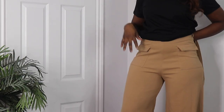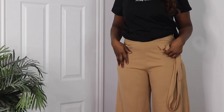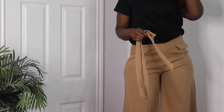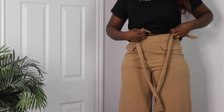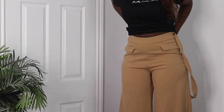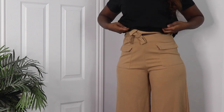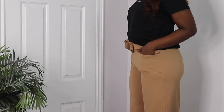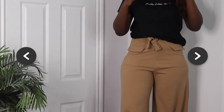The next thing I got were these camel long ribbed pants — they go all the way down. They look really cute, and they come with a belt as well. Yeah, for sure these are cute. I got these in a size 10, and I can definitely dress them up or dress them down.